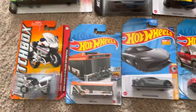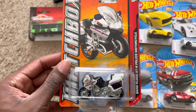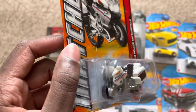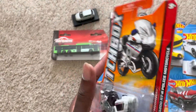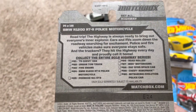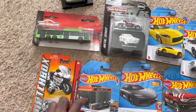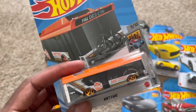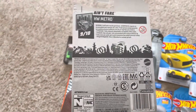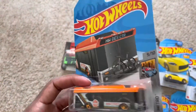Down here I have the BMW R1200 RT Police Motorcycle. I thought this was pretty unique. You can collect the entire 2012 Highway Series, but this one is actually from 2011. And then here I got the Ain't Fair, which is another bus. I thought this was a pretty unique model to have, so I picked that one up.